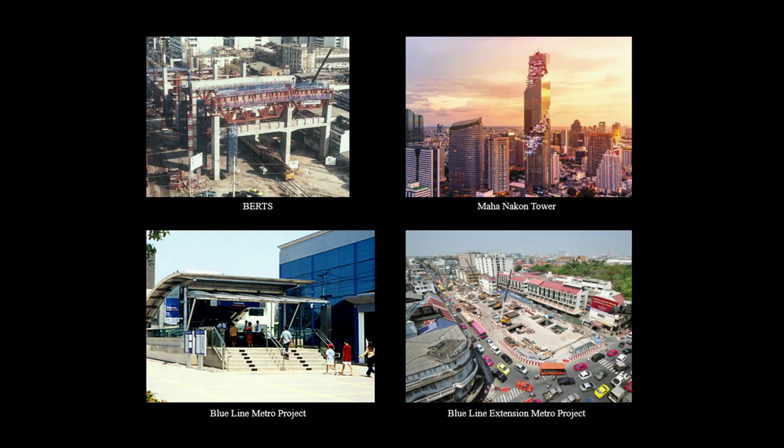ARP has been involved in Thailand for around 30 years. Projects include Burt's Bangkok elevated road and train system, which ran into issues over land access and was never completed — the remaining concrete columns are referred to by the Thai as 'Thailand's Stonehenge.' More successful projects include the Mahana Khan Tower, the tallest building in Thailand until recently, and the Blue Line Metro project and Blue Line Extension, worked on during the 1990s and 2000s. We're now moving on to the third metro project, the Orange Line, for the same contractor, Italian Thai Developments.